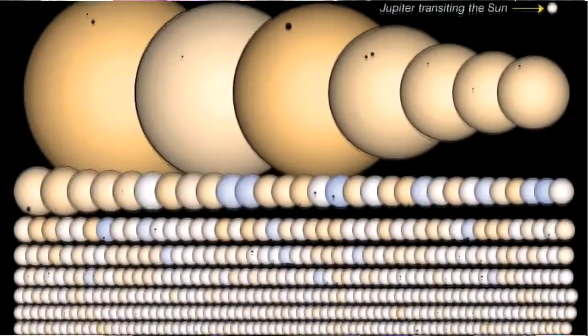We've discovered 2,000 to 2,500 extra solar planets. It's amazing that we've gone from one galaxy to 200 billion-some-odd galaxies in 70, 80 years.